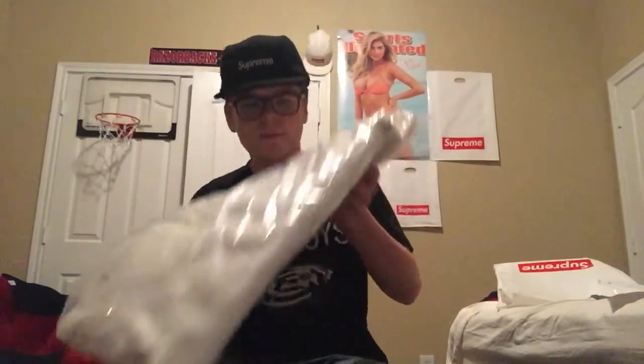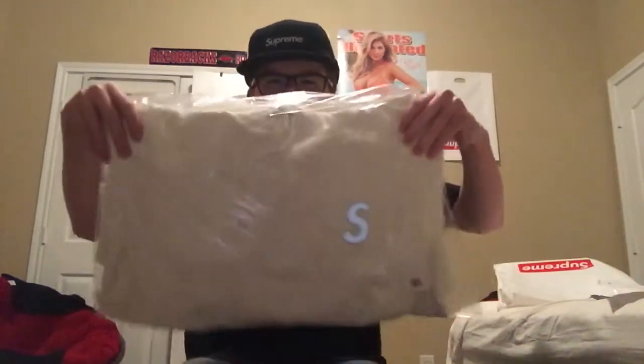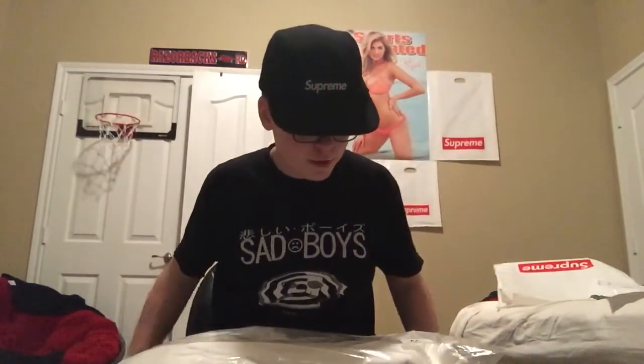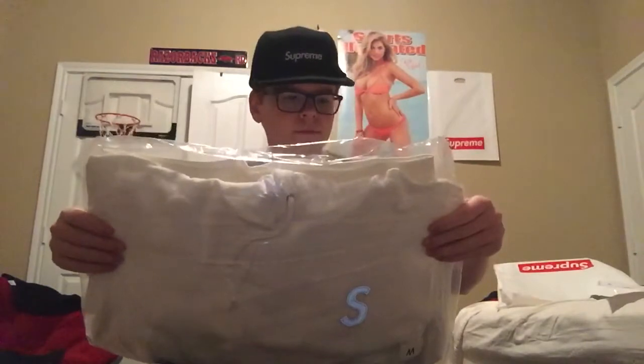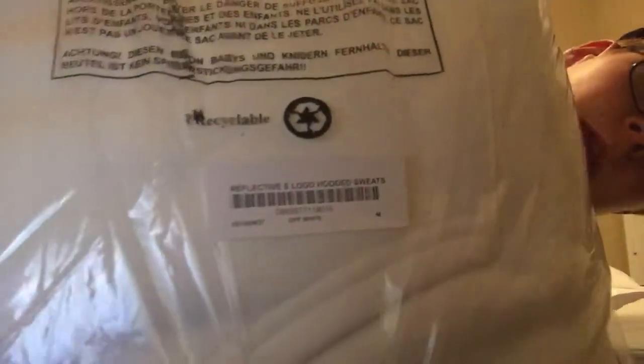You guys already know — I picked up the white S logo reflective. I'm gonna leave it in the bag just in case I want to resell. But there you go — reflective S logo, 2016. That's what's up.